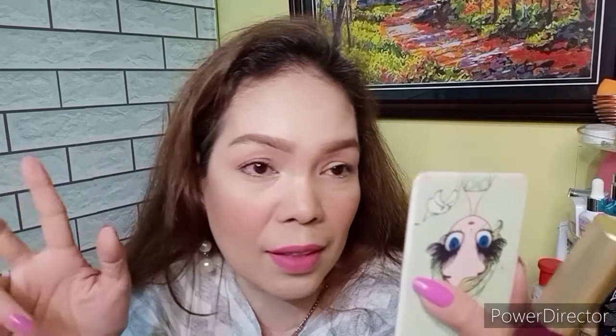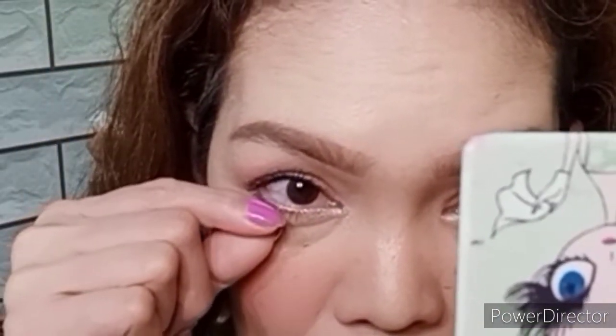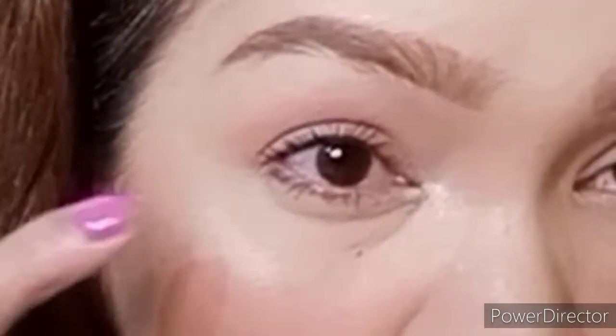The more na layer you apply, the more na nagka-clumps ang lashes — na instead of separating it, nag-tidikit-tikit sila. Third application ng mascara. Yung burgundy shade niya, hindi na lumalabas. Pa dito is burgundy siya, pero nung ina-apply ko na siya, parang I can't say na burgundy ang shade nang ina-apply ko.